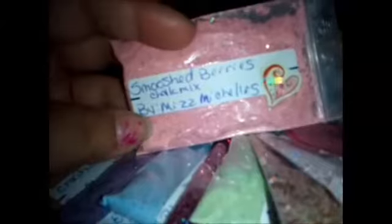We have Smooshed Berries, which is a chalk mix — it looks like a pink or red chalk with some pieces. I've never tried chalk in mixes so I'm really excited to see how these mixes react with the monomer and how they are on the nail. This one is called Purple Haze.